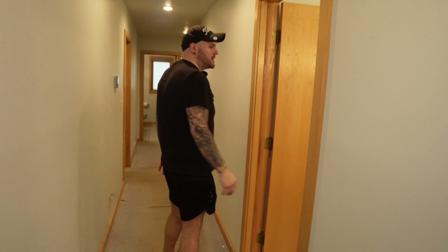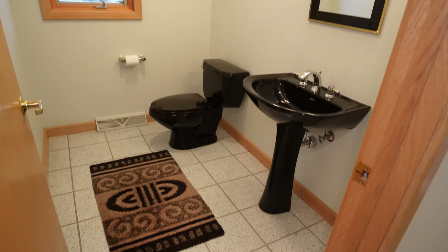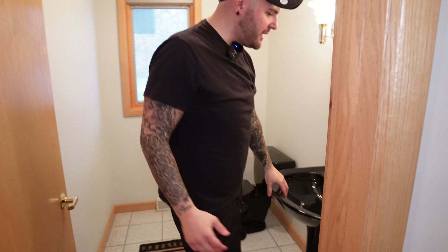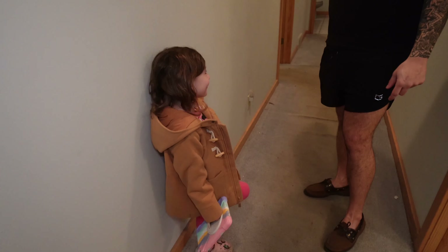On our way to the bedrooms, we've got a half bath right here. Look at this. I love the color black — I might keep this pedestal sink. If I can't have it in this house, maybe I'll put it in my house. I like that.